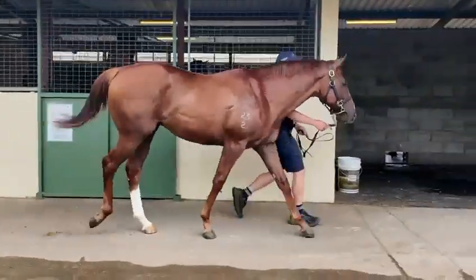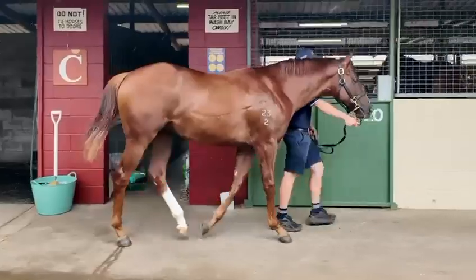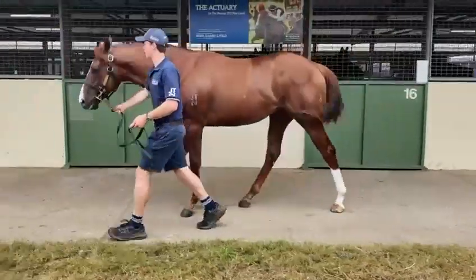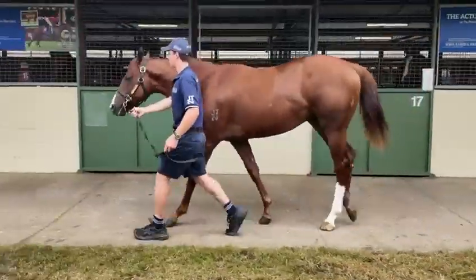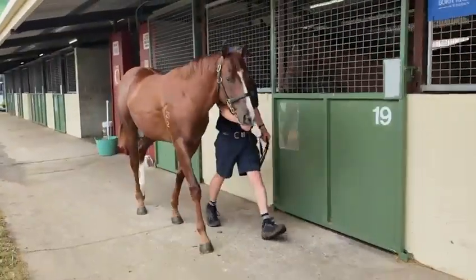Yeah, he looks really sharp. He's very strong, and quite interestingly — something we haven't really ever seen before — he's got a very long scar on his offside from a paddock incident, which is just all superficial and skin-related, but it opens up the doors for some pretty radical names. It does, doesn't it? It certainly does.